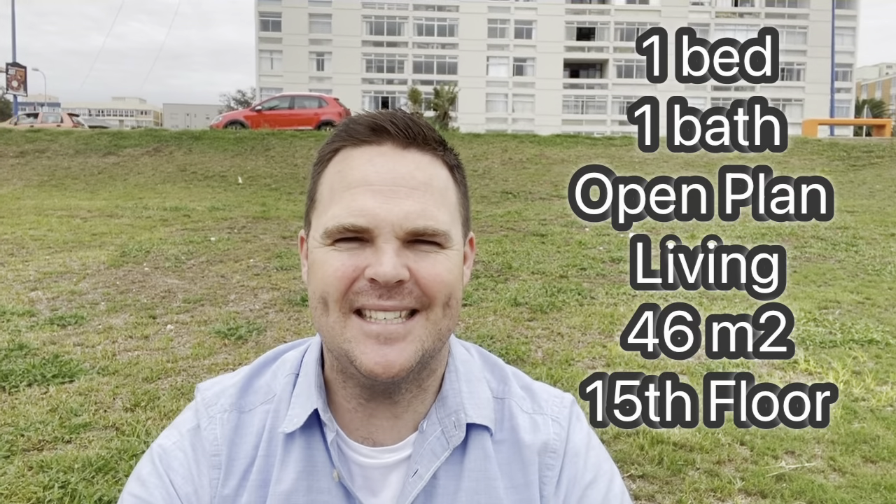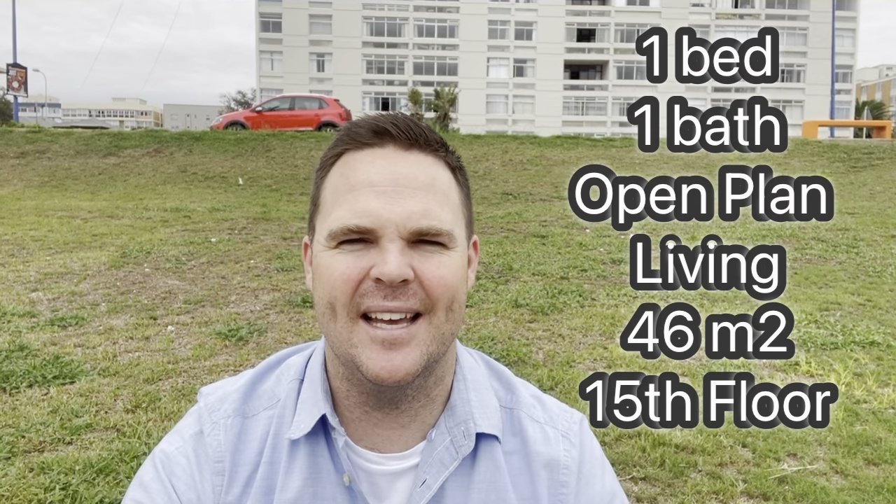Great day to you. Glyn Bradfield here from Harcourt Summerton Real Estate, and I'm outside the front of this monstrous block behind me here. Have a look at this one — yep, that's 20 floors of beachfront bliss here in the Beaches complex in Humewood, Port Elizabeth. I have a really cool little one bedroom unit available, 46 square meters of living area, and it's up on the 15th floor with absolutely epic views over the city.